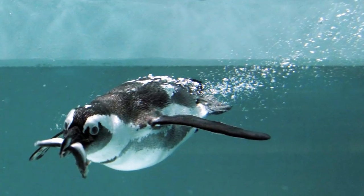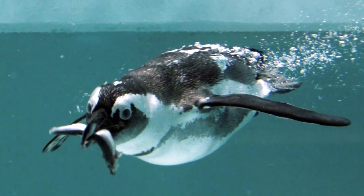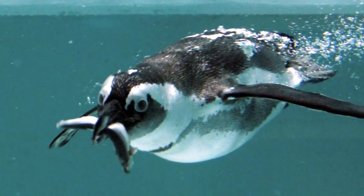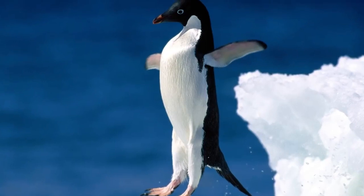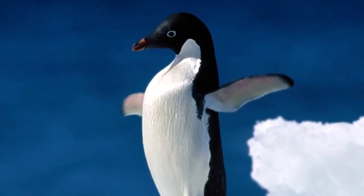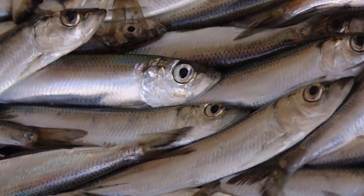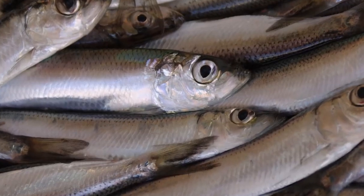The Adelie penguin is a highly efficient hunter and is able to eat up to 2 kilograms of food per day, with a breeding colony thought to consume around 9,000 tons of food over 24 hours. Adelie penguins do not have teeth as such, but instead have tooth-shaped barbs on their tongues and on the roofs of their mouths. These barbs do not exist for chewing, but instead assist these penguins to swallow slippery prey.